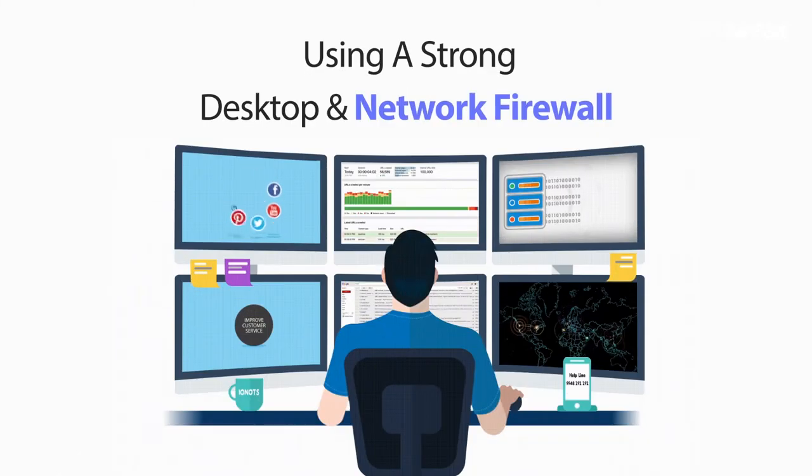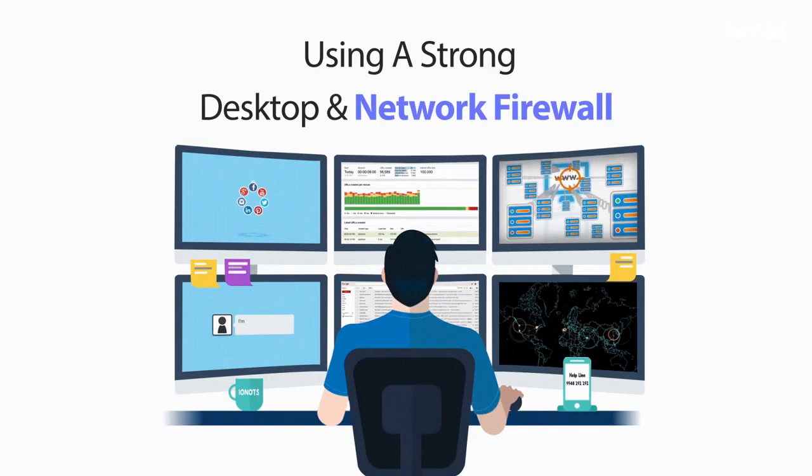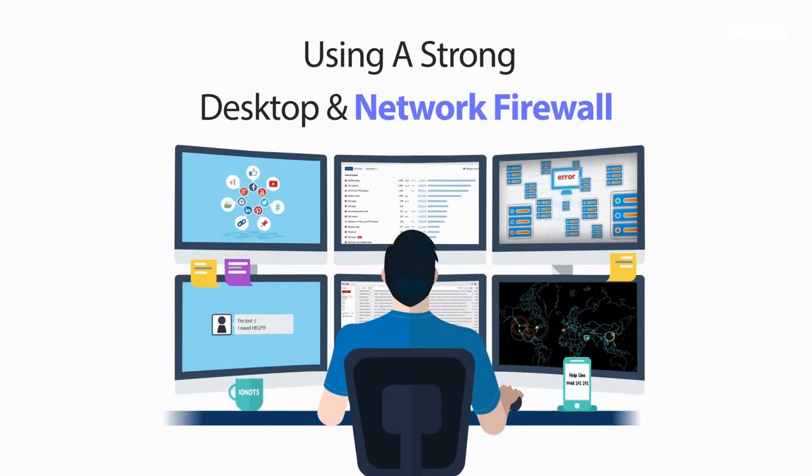Reduce the odds of hackers and phishers infiltrating your computer or your network by using a strong desktop and network firewall.